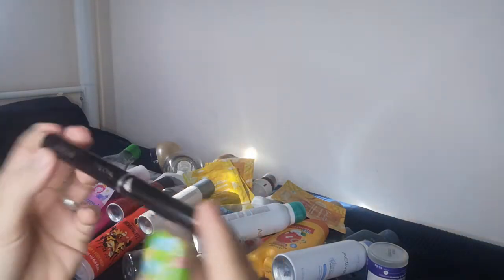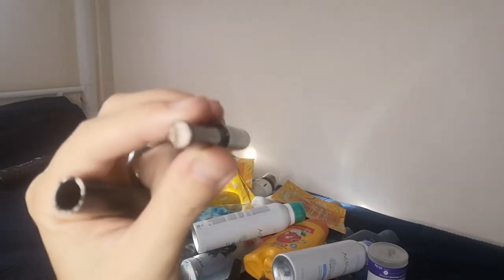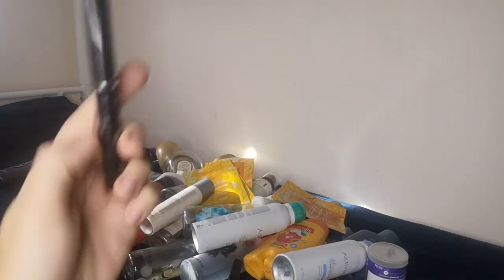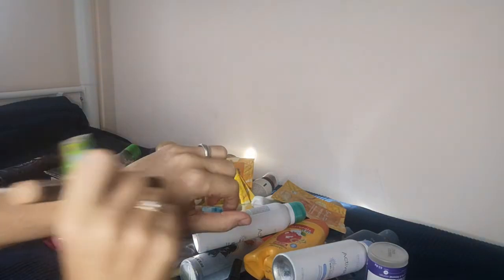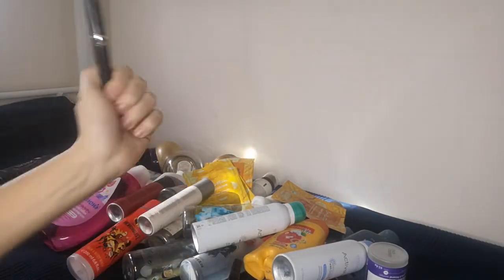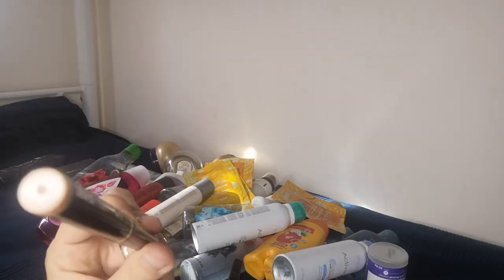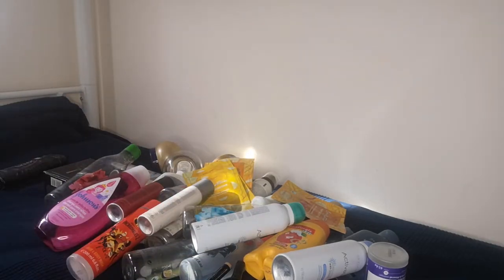From Oriflame I had the Color Unlimited eyeshadow in the cool sand color — there's barely anything left. I love it because it's an eyeshadow in stick and pen form, so you just apply it quickly for easy makeup. I also use it sometimes as a highlighter, so it's a two-in-one product. It will be available next catalog in Cyprus for around three euros.